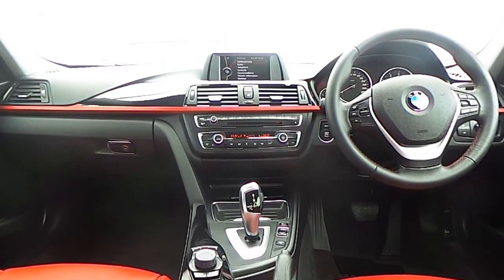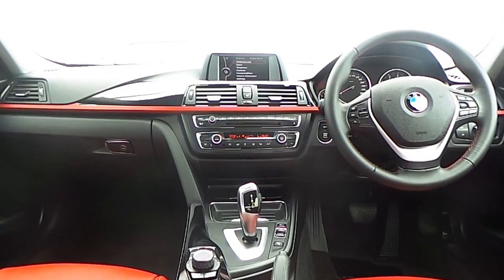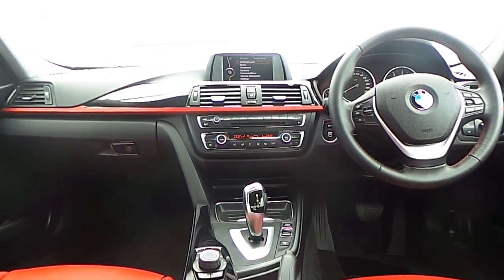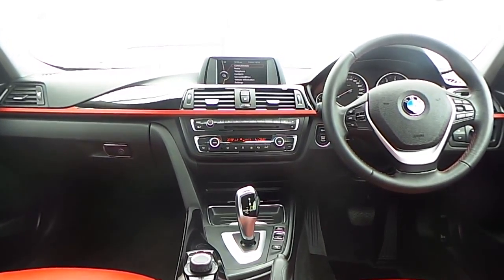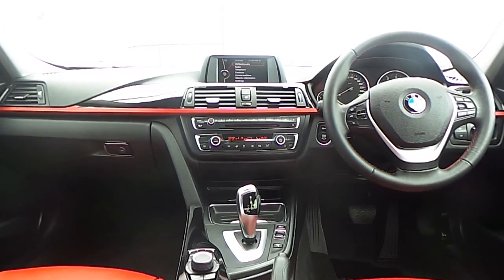Also fitted on this 3 Series is Bluetooth connectivity for your mobile phone, auxiliary input connection and USB media interface, automatic air conditioning, driver performance control button, and an 8-speed automatic gearbox.